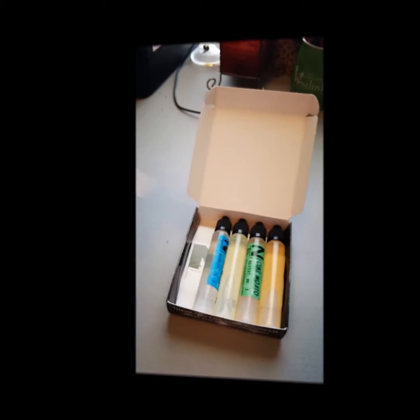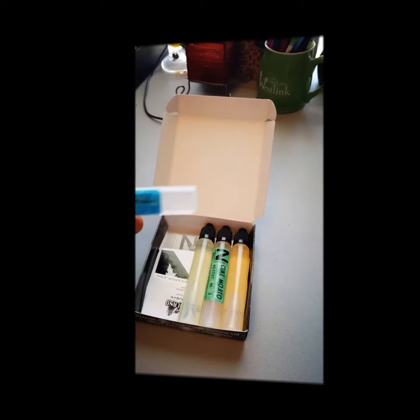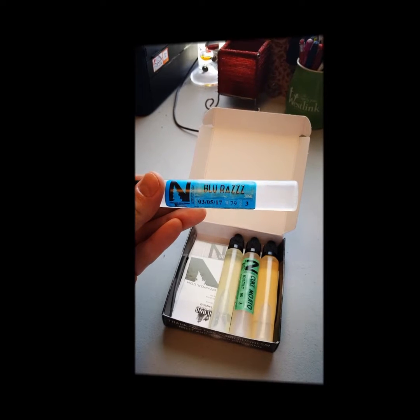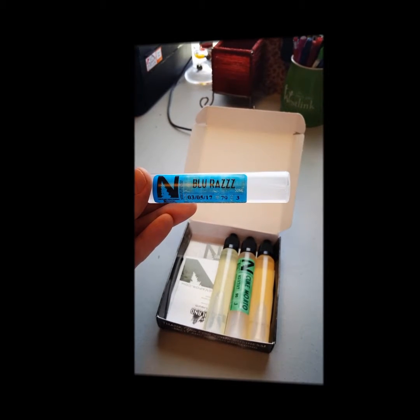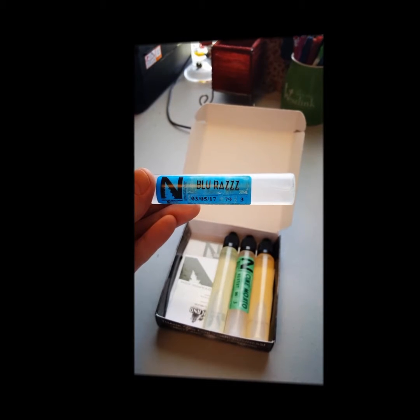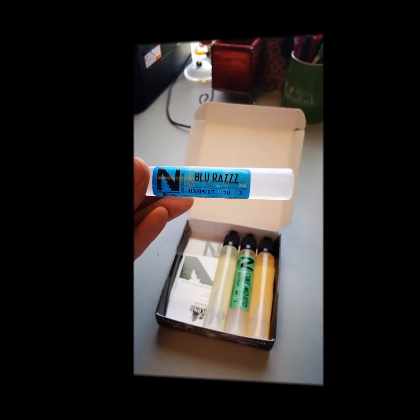Number two, we've got Blue Razz at 79 VG. It's basically what it says — a blue raspberry flavor, one of their candy flavors. I haven't tried this one yet, and I think this is probably going to be the one I vape on here in a couple minutes.